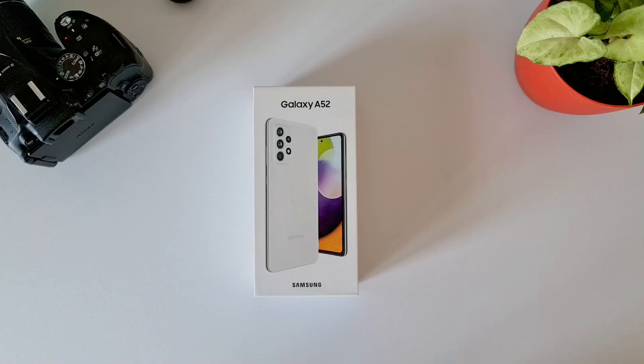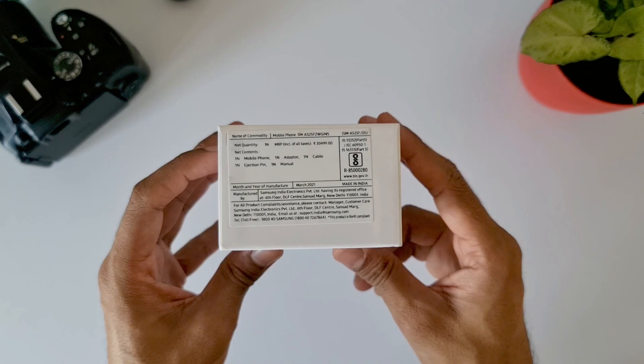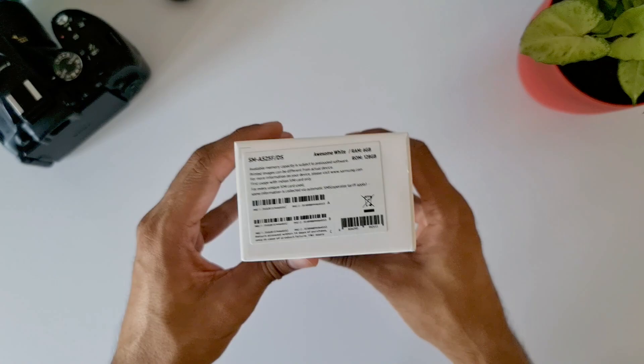Here we have one of the best Samsung mid-range phones, the Galaxy A52 4G, launched a few days ago. The A51 was one of the best-selling phones for Samsung last year, and this year Samsung has upgraded it big time with some cool flagship features, which is certainly going to make this phone a best seller for this year as well.